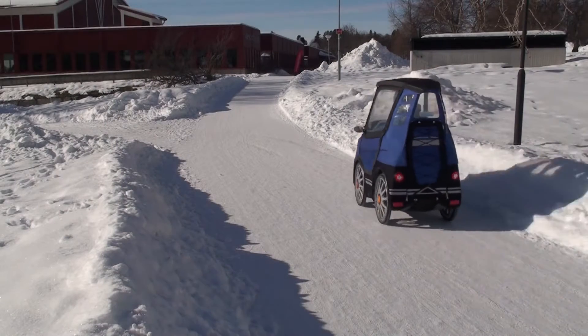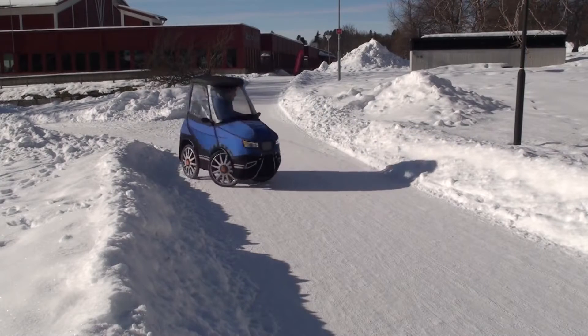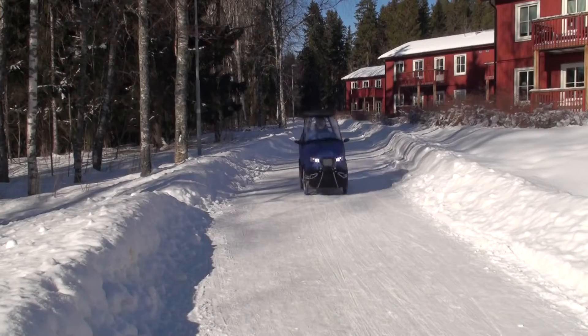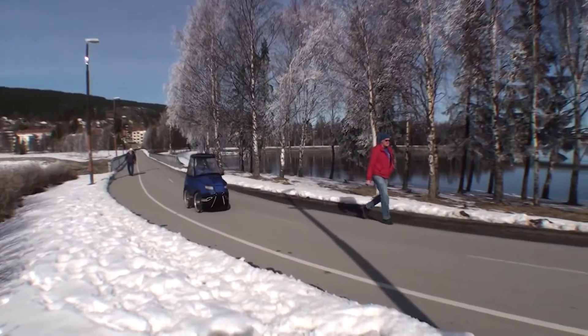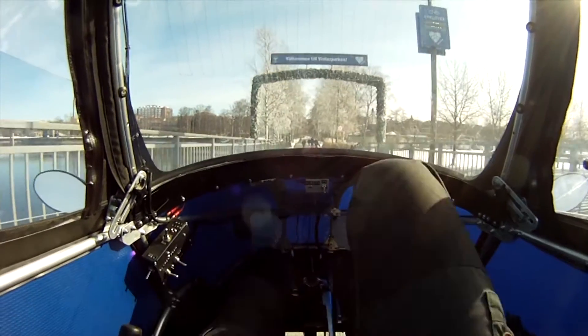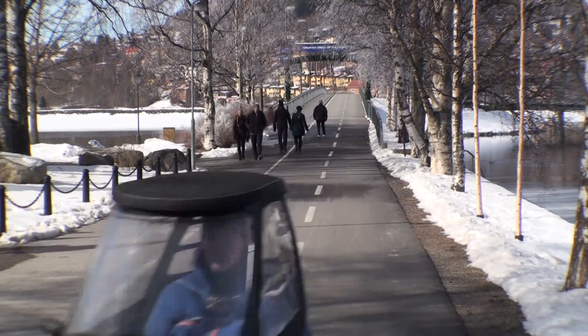It is small and has a short turning radius to work well on bikeways and in other city environments. The range is about 60 kilometers and the top speed with the engine is 25 kilometers an hour, which makes it a street legal e-bike here in Sweden and most other countries.